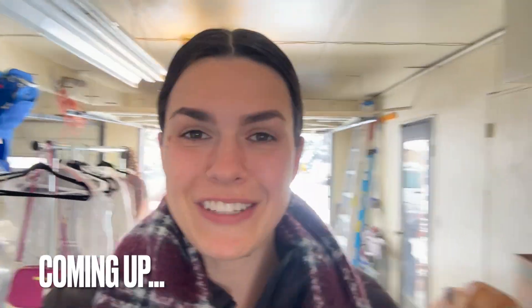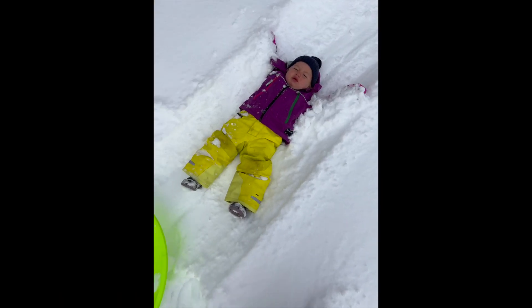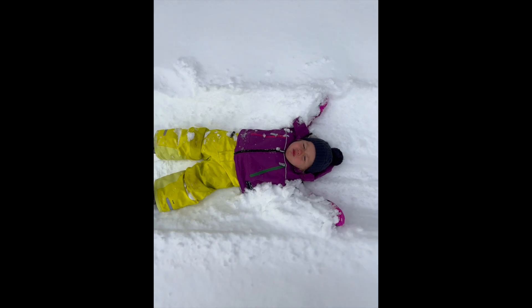Even when it is snowy and crummy outside, still find ways to get outside. Here in Boise we have been getting snow like crazy for over a week now — it stopped for a few days and started up again. Times like this when it's snowing it can get hard or discouraging to figure out things to do outside with the kiddos. Here are a few ideas of things you could be doing even when it's snowy outside.